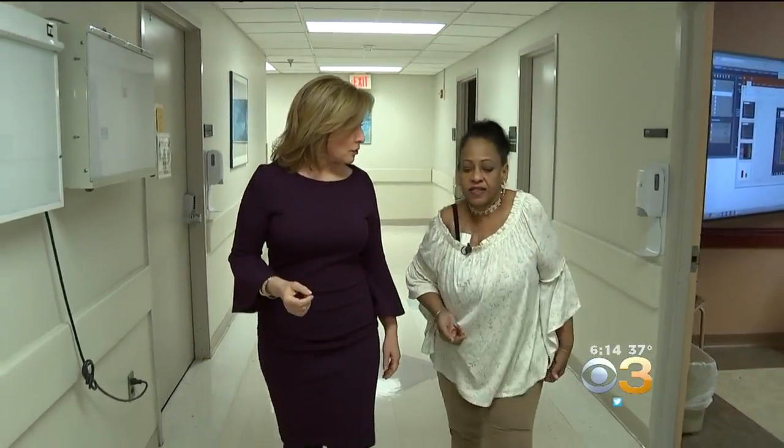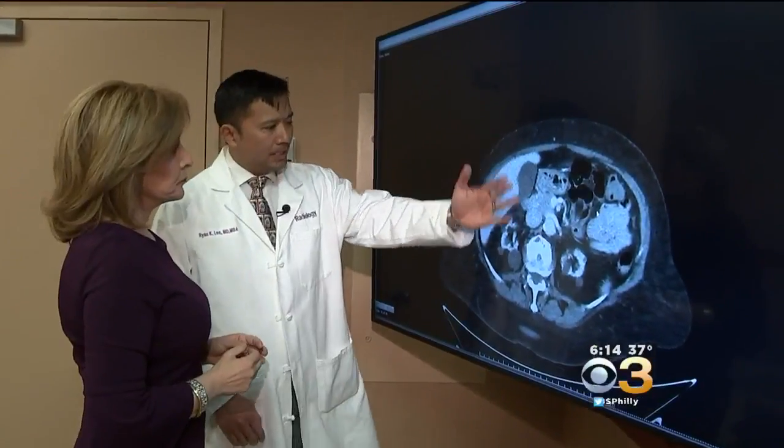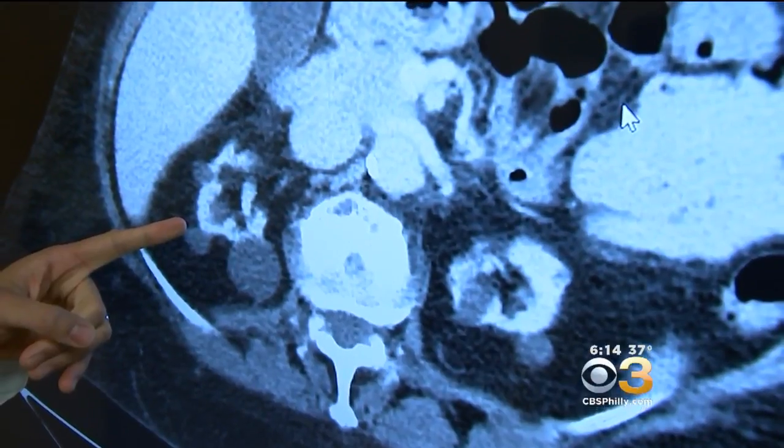Diana Mora has to get routine CT scans to monitor her condition. Thanks to new research from Dr. Ryan Lee, Chief of Neuroradiology at Einstein Medical Center, Diana is getting a lower dose of radiation with the scans. This is basically a cross section of the abdomen.